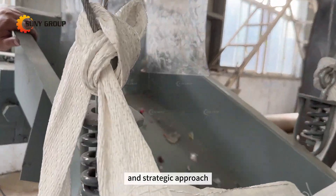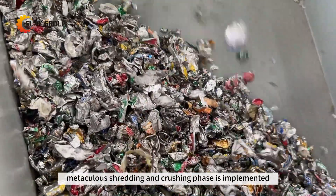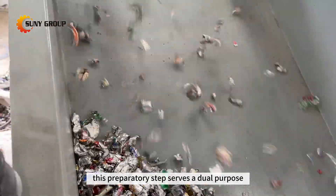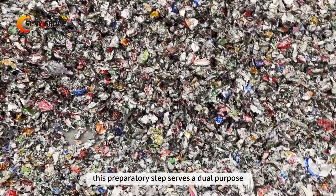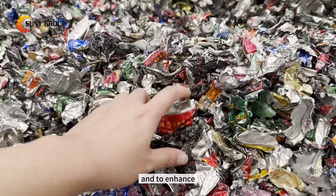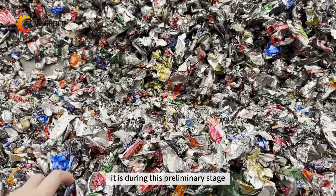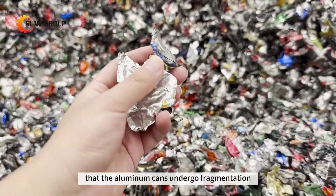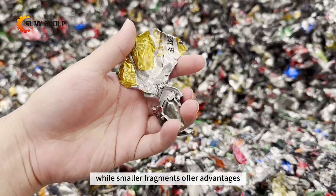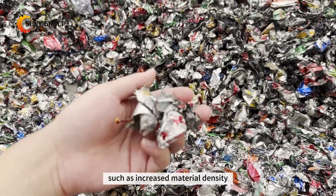Before delving into carbonization, a meticulous shredding and crushing phase is implemented. This preparatory step serves a dual purpose: to facilitate the subsequent paint removal process and to enhance overall efficiency. It is during this preliminary stage that the aluminum cans undergo fragmentation, while smaller fragments offer advantages such as increased material density.